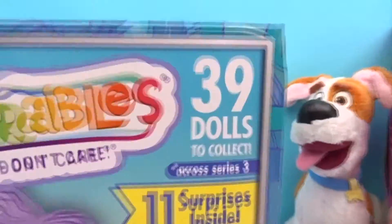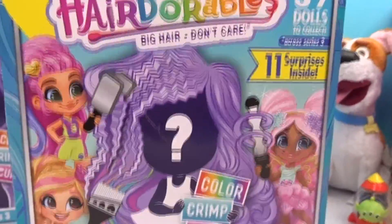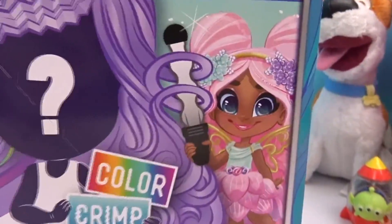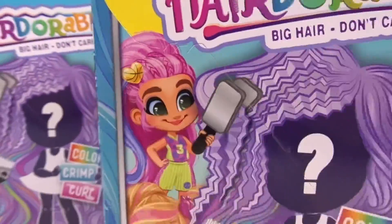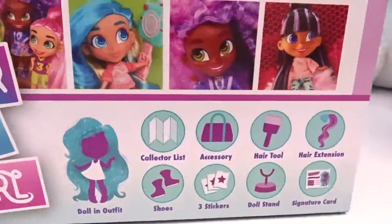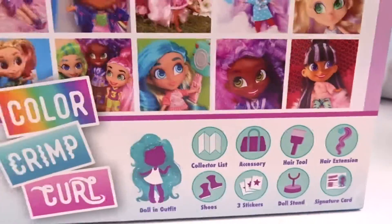Big hair don't care! 39 dolls to collect — that's so many! And color, crimp, and curl! Look at that doll, she looks like a fairy! And look at that one, she's like a basketball player! That's so cool! Let's look at all the surprises we could get — we can even get a hair tool and a hair extension! That's so awesome!